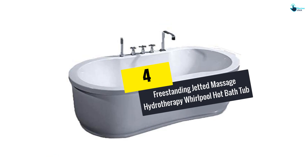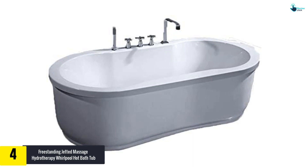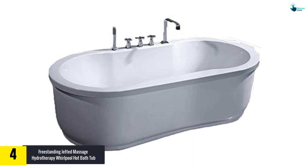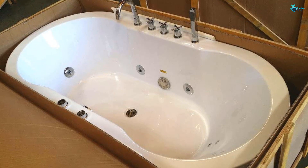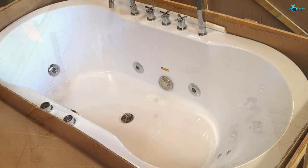At number 4, we have the freestanding jetted massage hydrotherapy whirlpool hot bath tub. It is another prominent whirlpool bathtub that enhances the elegance and appealing look of the bathroom. It includes drains, knobs, faucets, and a handheld wand. A contractor is needed for connecting power, cold and hot water input, and drain. It also comprises fully enclosed side walls.